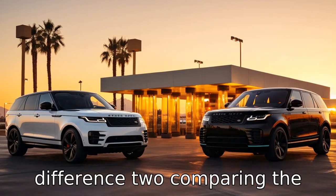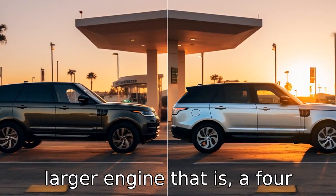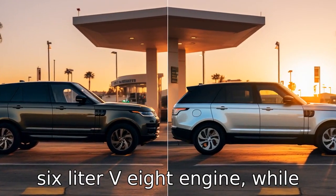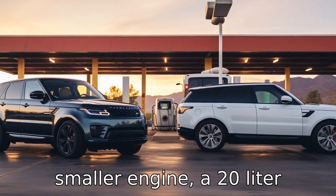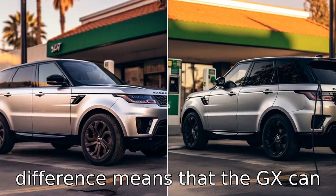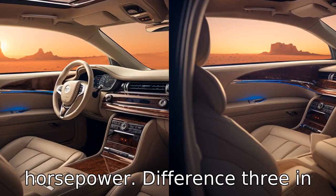Difference 2: comparing the base trims, the Lexus GX has a larger engine — a 4.6-litre V8 — while the Range Rover Sport has a smaller engine, a 2.0-litre four-cylinder. This difference means the GX can be assumed to be more powerful and might have higher torque and horsepower.